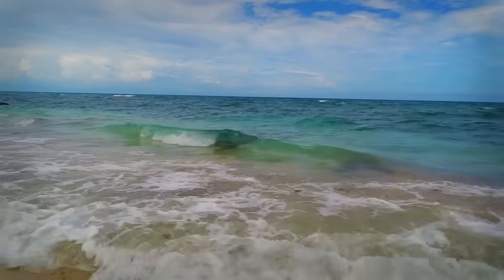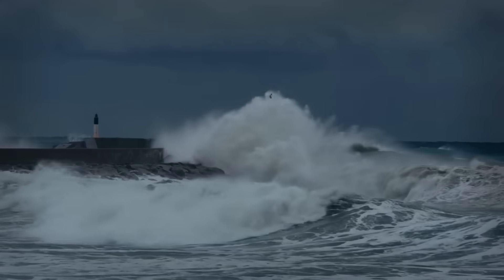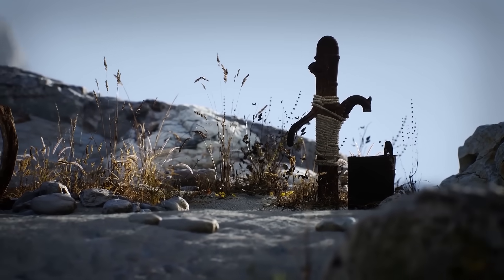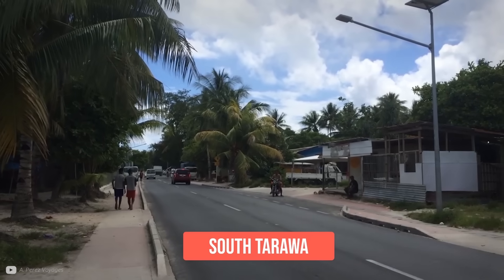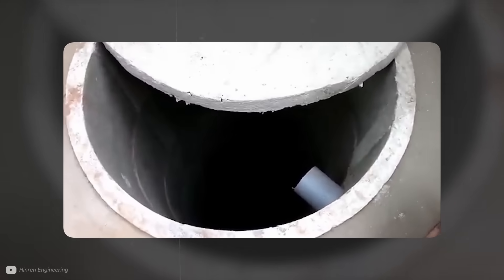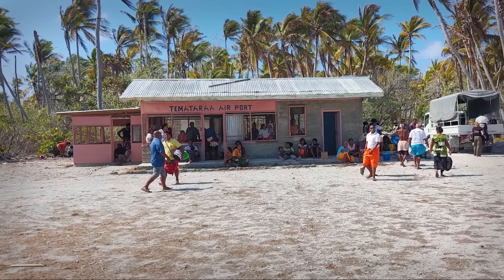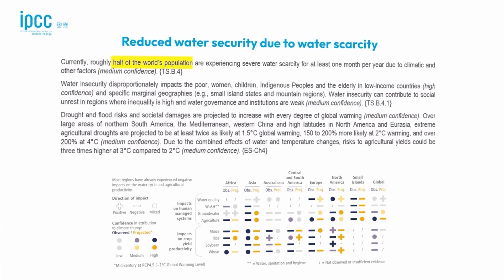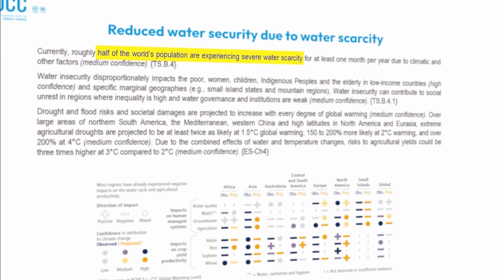Rising sea levels make lenses less likely to form, and extreme weather brings giant waves that flood them with salty water. Water scarcity in Kiribati is also compounded by development — most people live on South Tarawa, and it's more densely populated than Tokyo. For many households, harvesting rain is the only way of getting fresh water. But if there's no rain, which happened recently in a period of prolonged drought, there is no fresh water. Kiribati is only one of many places with water issues. According to the IPCC, half of the world's population already experience severe water scarcity for part of the year.